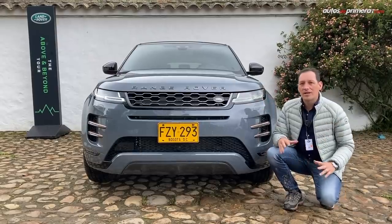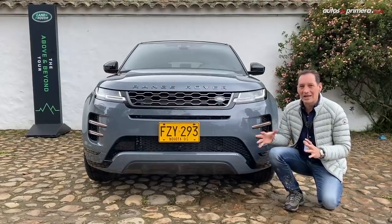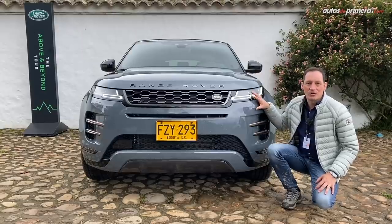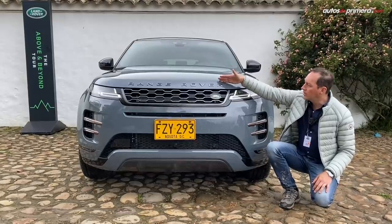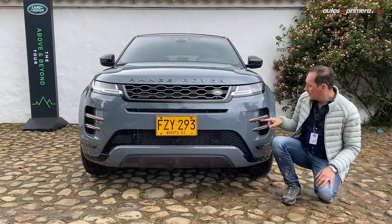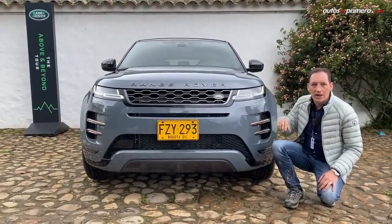En el frente ahora se parece mucho más a sus hermanos mayores con una línea mucho más robusta y sofisticada. Incluso podríamos decir que es una baby Velar porque se parece mucho a la Velar pero mucho más compacta y pequeña. Destacamos el emblema grande en el capó donde dice Range Rover, las luces full LED, las DRL, y esta versión trae el color cobre en algunos lugares del vehículo.